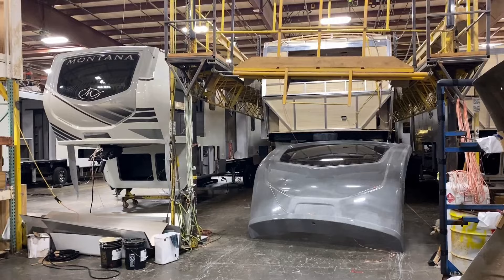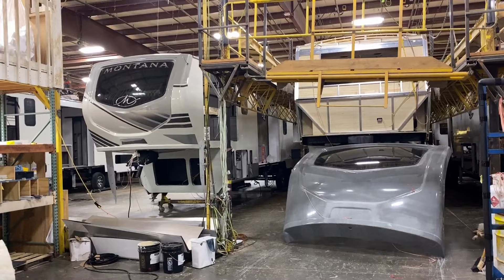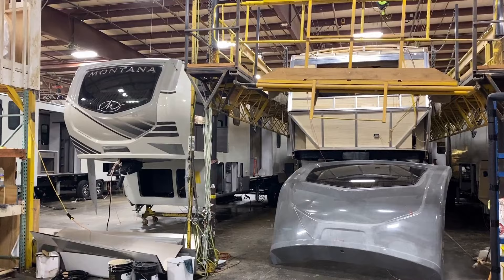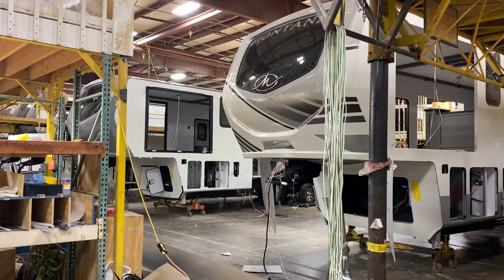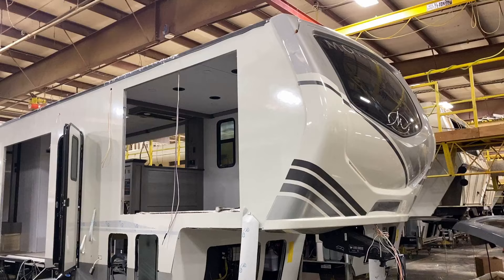Back down on the ground level — remember when we were on the roof running the wiring and then the insulation and radiant barrier material? At the ground level, this is where that's taking place. Once the insulation is in place, they can affix the nose cap. I started noticing there were two very different nose caps in place, and when I looked closer I noticed two very different sets of skirt metal coloring.